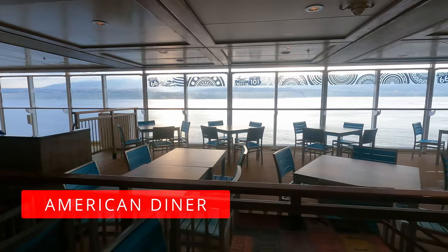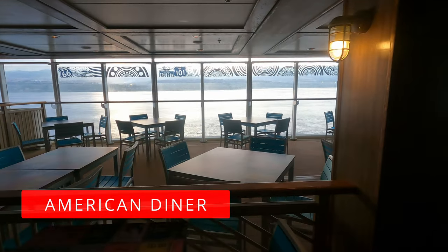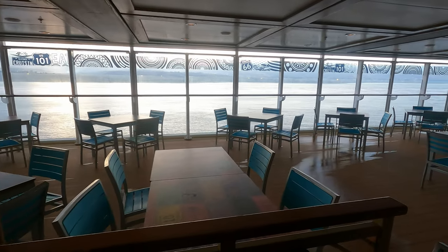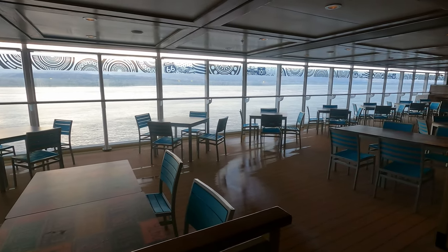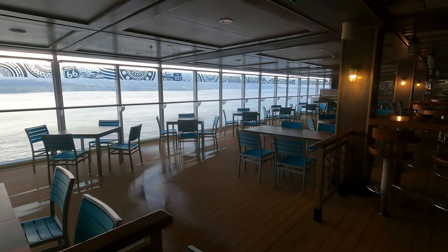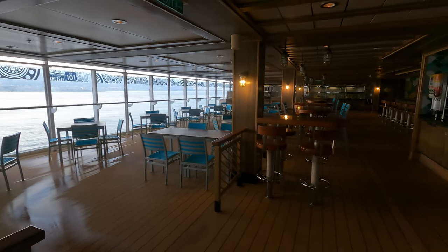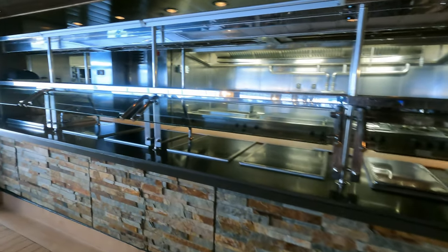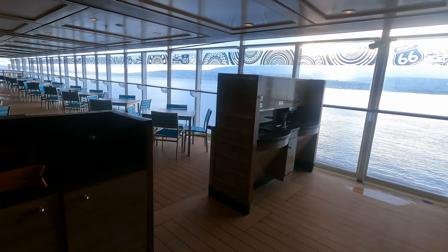Not forgetting, up on Deck 16, you have the American Diner. This is also an à la carte restaurant — very underutilised, never saw very many people in here at all. The menu is shown here so you can see if anything catches your eye, before we move back on to the other specialty restaurants on board.